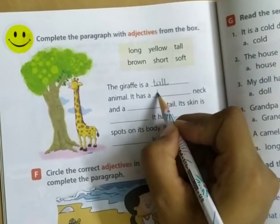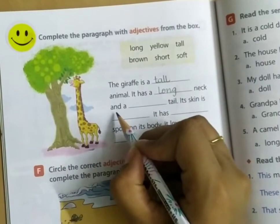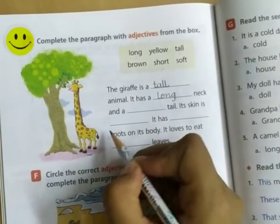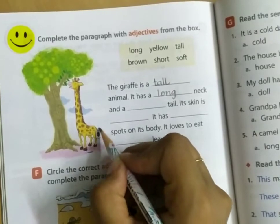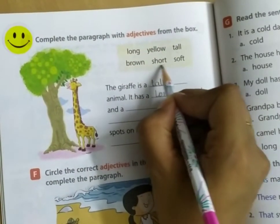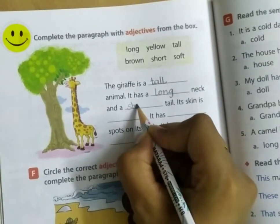It has a long neck. And a blank tail. It has a short tail.